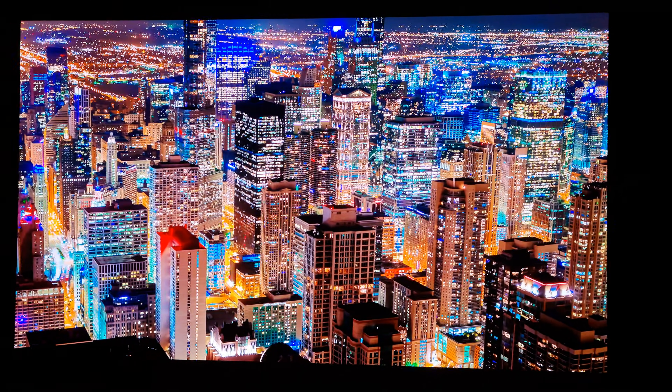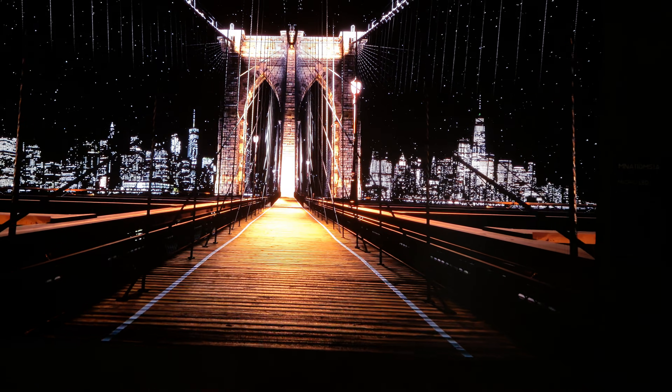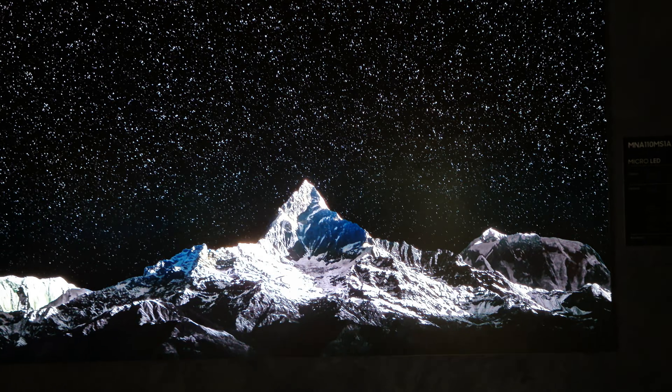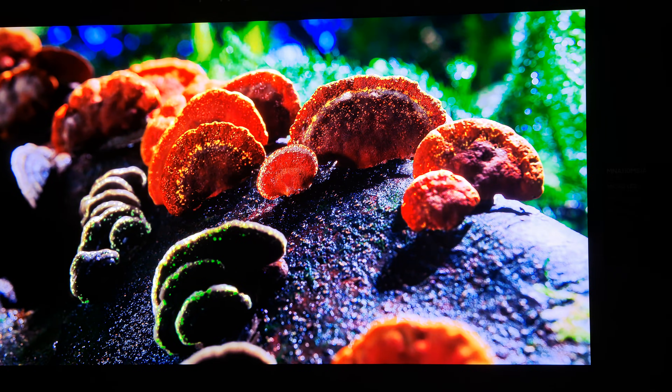You can see a night view from the Hancock Tower in Chicago — see how wonderful it looks. And the Brooklyn Bridge — it looks like it's right there. But in person it looks so much better; you see how sharp that screen is.